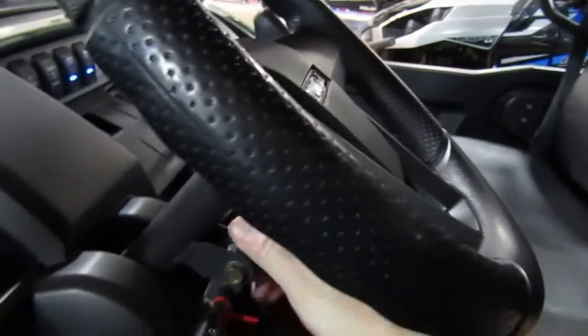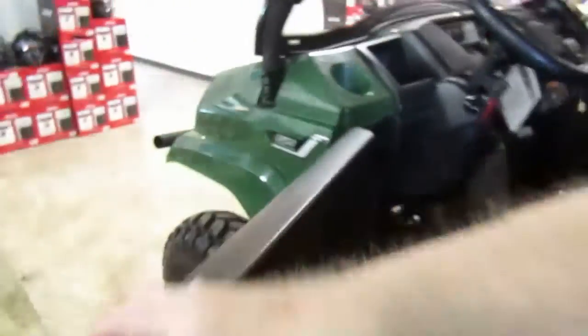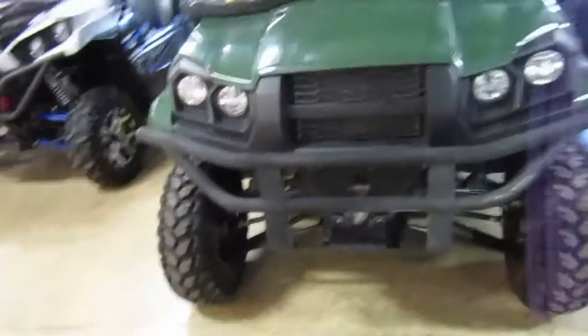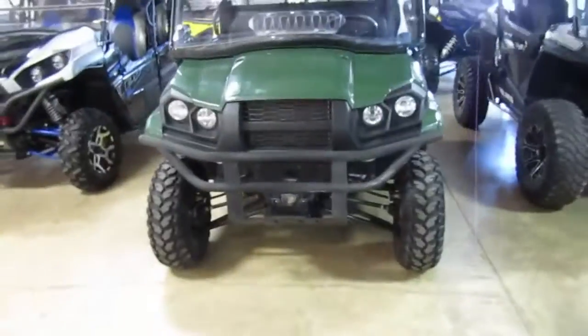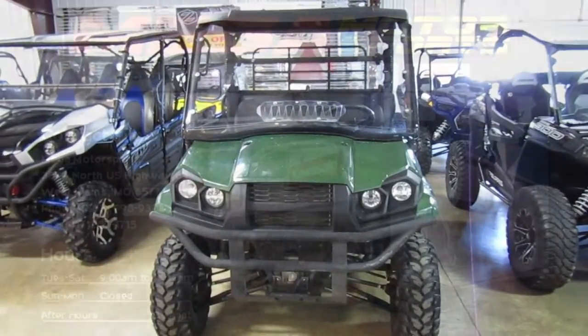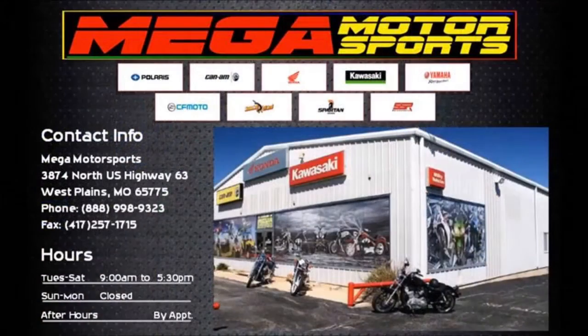The unit is in great shape. If you're interested in this 2020 Kawasaki Mule, please give us a call at Mega Motorsports in West Plains, Missouri.